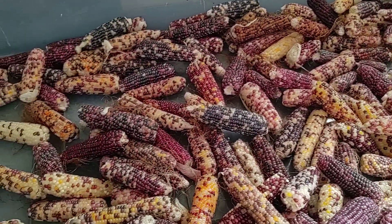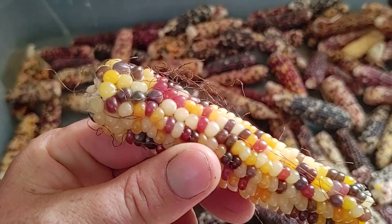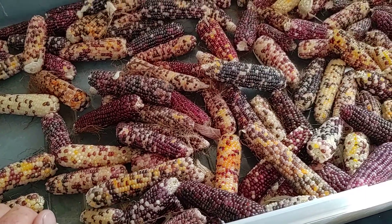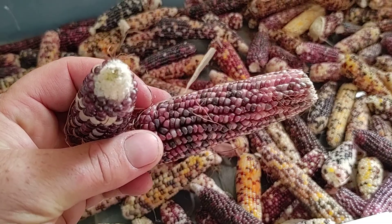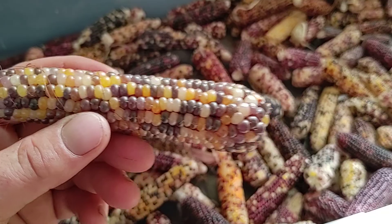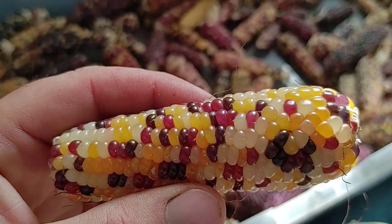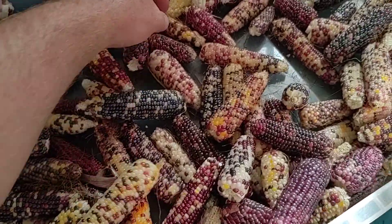So it's just in here in the office, kind of drying out. And we'll have seed stock for the next few years. And then we'll probably have plenty of popcorn. Really just a pretty kind of corn. Some people call it glass gem, or flint corn.